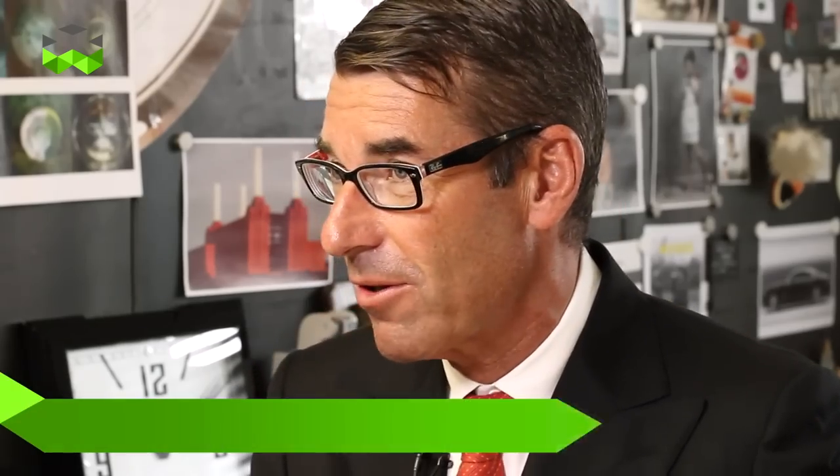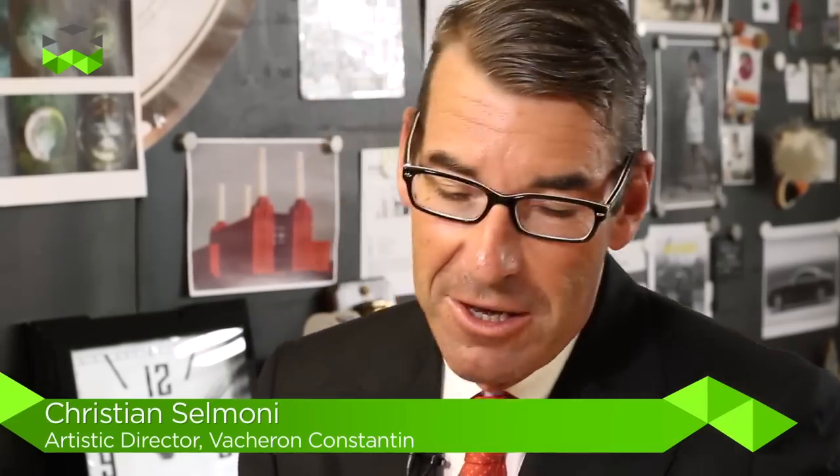Watches and Wonders in Hong Kong is a very important exhibition for us, so we are coming with quite an important number of novelties. We are coming also with unique pieces, one-of-a-kind pieces, in which we are demonstrating our know-how into the métier d'art, the decorative crafts.